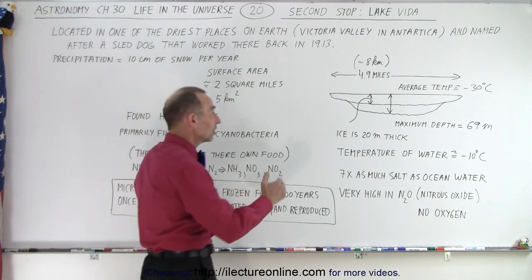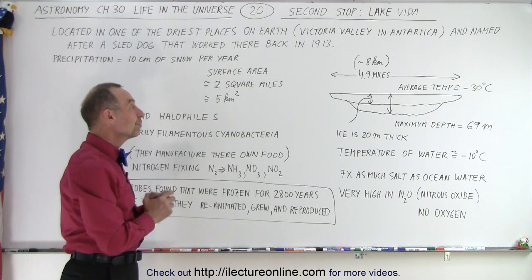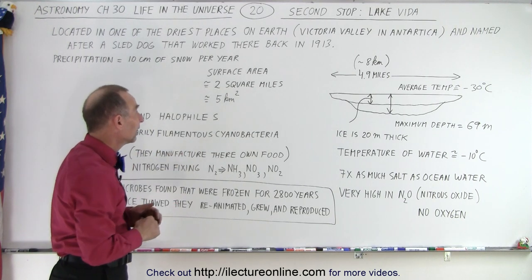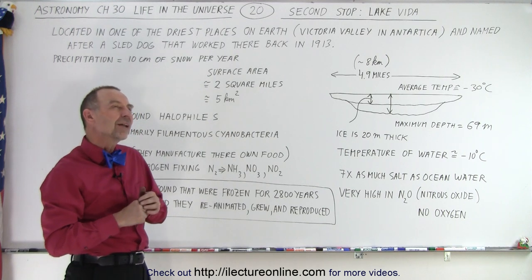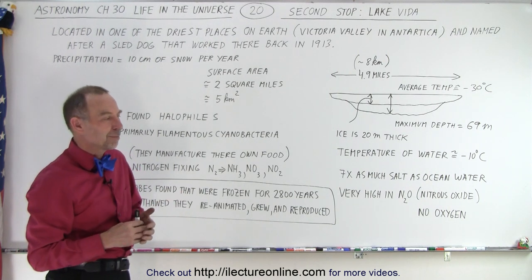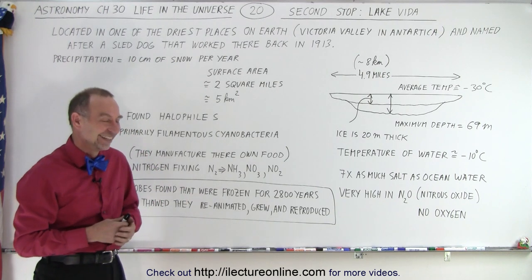Would you find life in a condition like that? No, you would not. But yet, there it is. Very improbable, but it seems like there's almost no place on Earth we can go where life doesn't exist, and this is a perfect example of such a place. It's probably not as improbable as Lake Vostok, but you would not expect to find something there after all those years being in a frozen state.